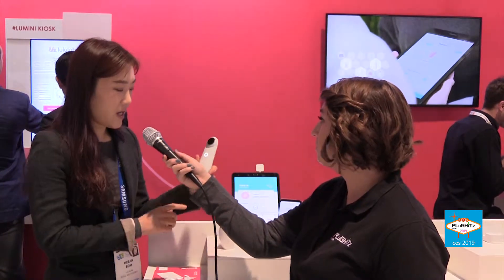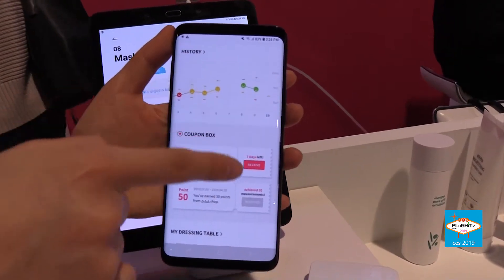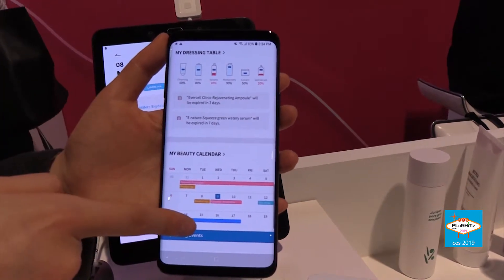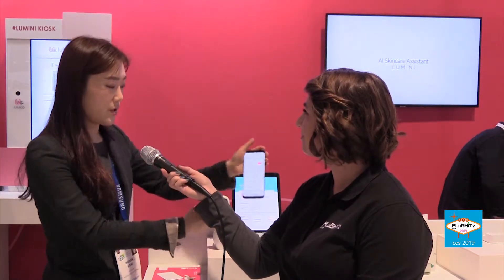I see there are some mobile devices behind us. Can you describe how they connect with this AI experience? So by using this hardware to scan, the app analyzes your skin and shows what the skin condition looks like. We also have a mobile version. Once you experience it in a retail store, you can download the mobile app, connect it, track your skin changes, and even purchase products or get coupons — it's all connected.